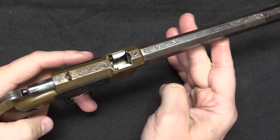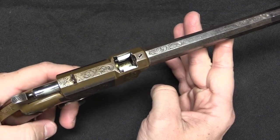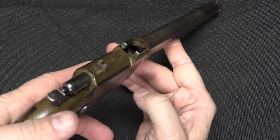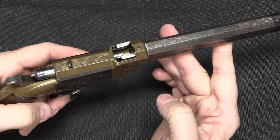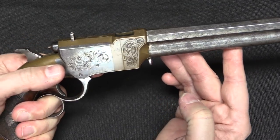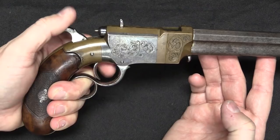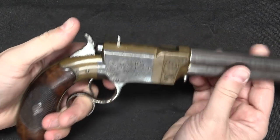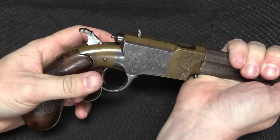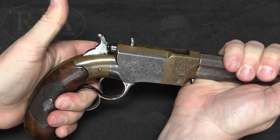When you open the lever, the bolt retracts backward and the lifter brings the cartridge up into line. When you pull the lever back, the bolt pushes it into the chamber and drops the lifter down where it picks up the next cartridge. It's a single-action gun, so it gets re-cocked when you open the lever. Ready to fire — boom.